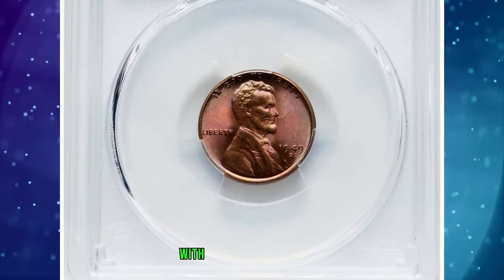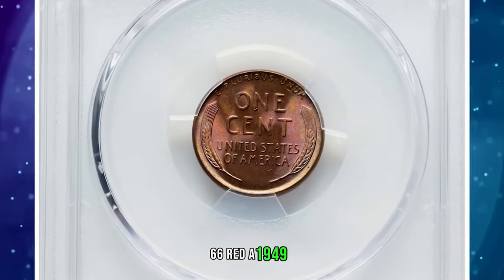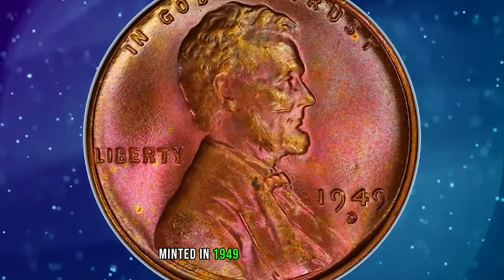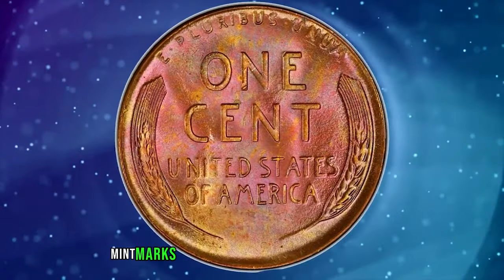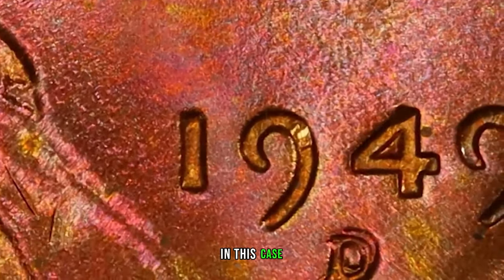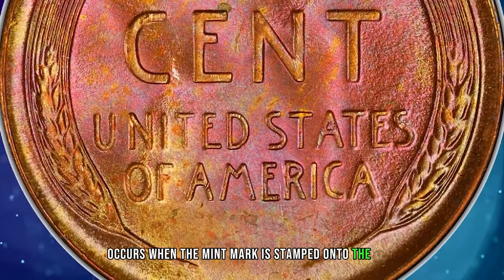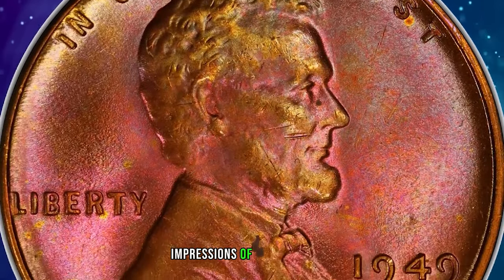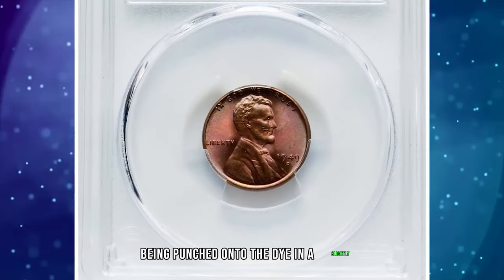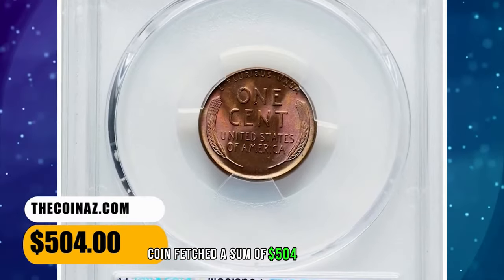1949 D Lincoln Cent with repunched mintmark — a vividly toned specimen in Mint State 66 Red. A 1949 D repunched mintmark cent refers to a Lincoln cent minted in 1949 at the Denver Mint with a repunched mintmark. A repunched mintmark occurs when the mintmark is stamped onto the coin die more than once, resulting in multiple impressions — caused by the mintmark being punched onto the die in a slightly incorrect position and then corrected. This attractive error coin fetched $504 at auction.